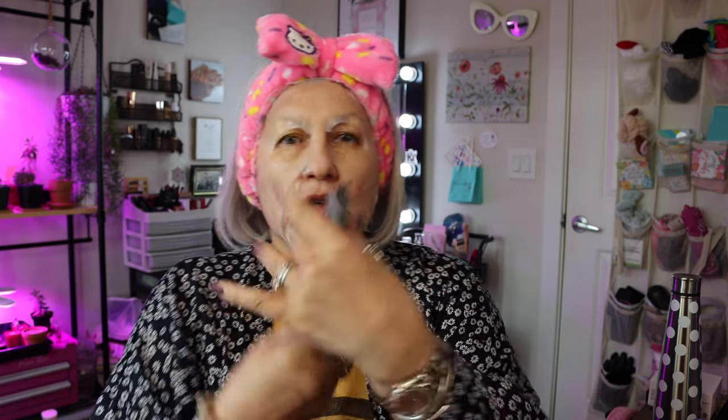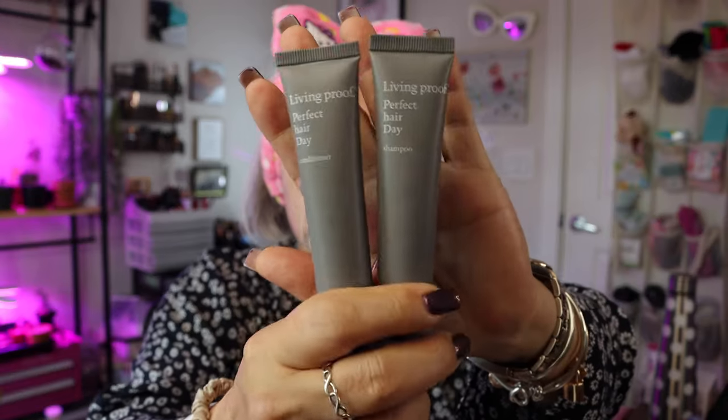The only thing is they don't really put the information as far as how much it's worth, because a lot of the pieces are deluxe travel size. So let's go ahead and get started. There's two pieces here by Live and Proof. I do like this company and it is hair product — it says Perfect Hair Day shampoo and Perfect Hair Day conditioner. I've used their dry shampoo and heat protectant, but I haven't used their shampoo and conditioner because I use Olaplex and it works for me, but I'm willing to try it.